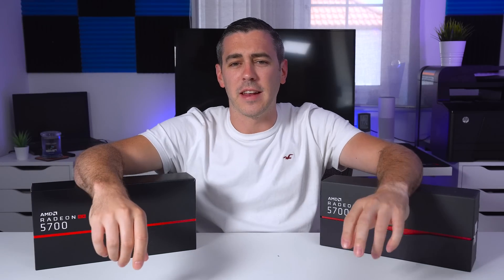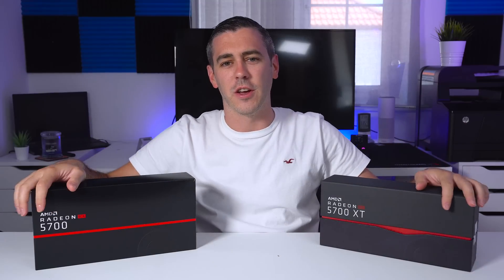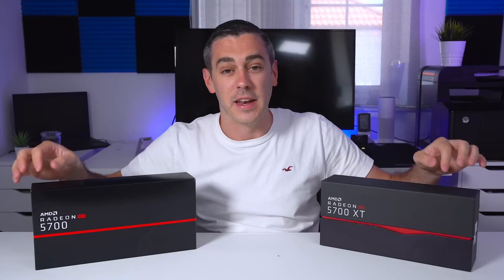Hey everyone, I'm Andy Raffel from eTechnics.com and today is a day that we've kind of all been waiting for. It's time to look at some seven nanometer Navi goodness.